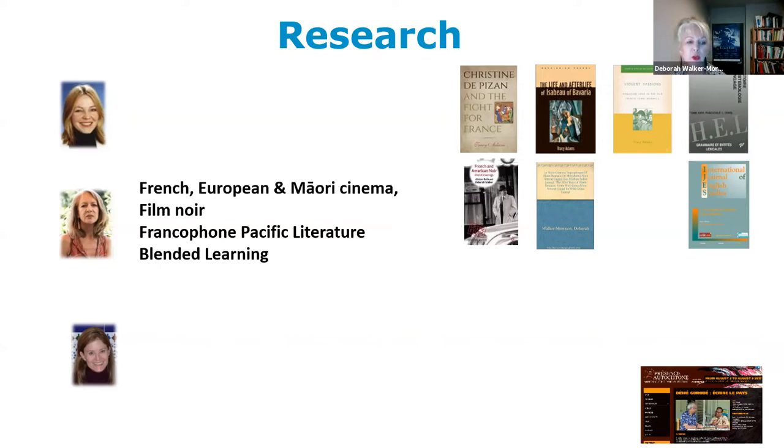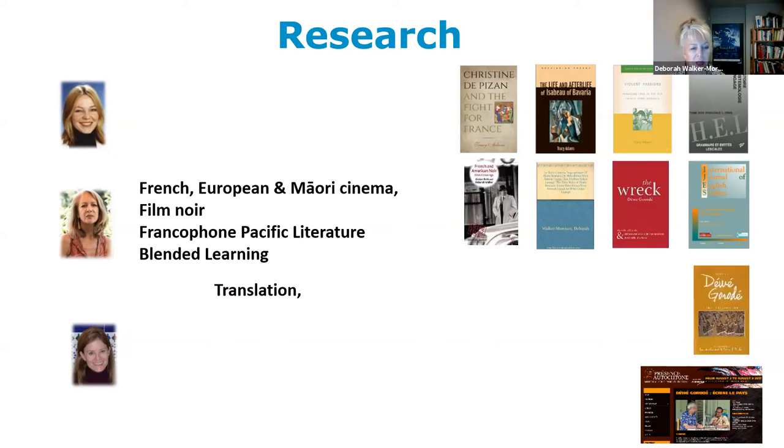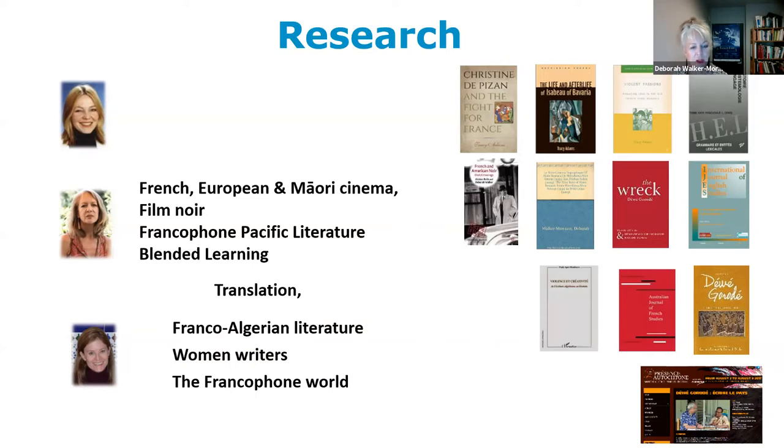I've also done work in blended learning for our beginner courses, and I'm very interested in translation — particularly audiovisual translation, which connects with film. My colleague Trudy Agar also teaches translation; she's a specialist in Franco-Algerian literature, particularly women writers, and has done a lot of work on the Franco-Algerian world through literature and cultural studies.